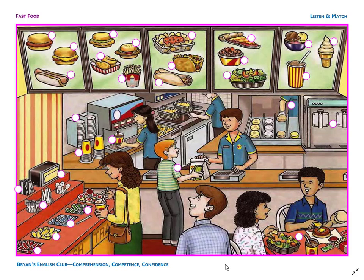Number 7. It is a table and chairs. The people are eating lunch at the table. The man has a burger and the woman has a salad.